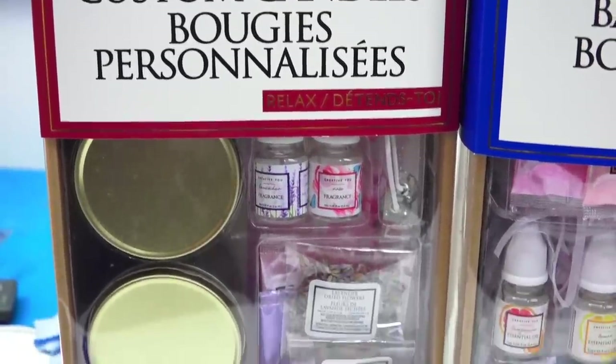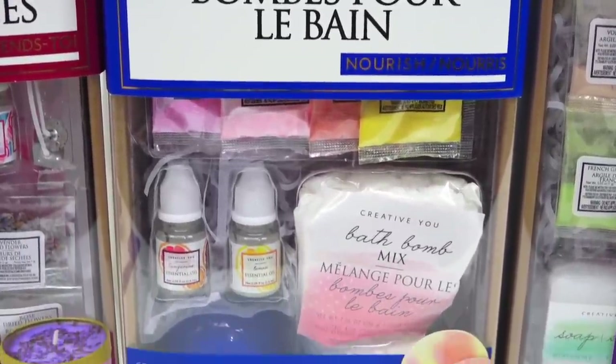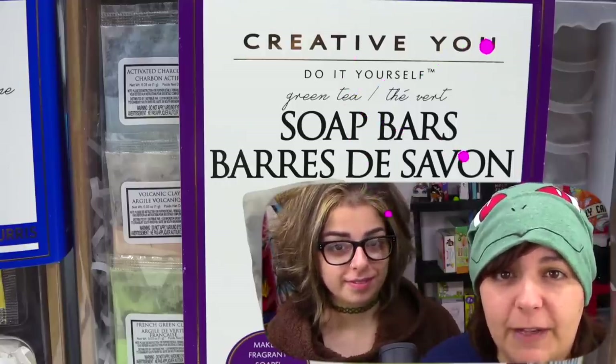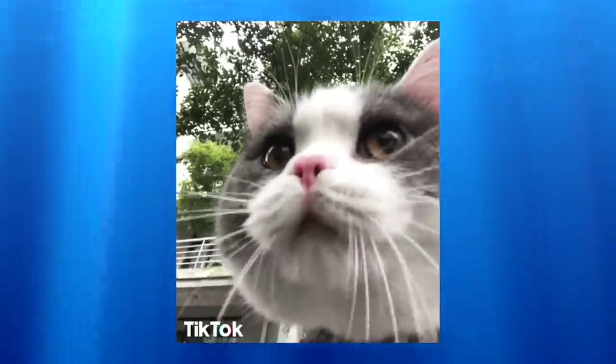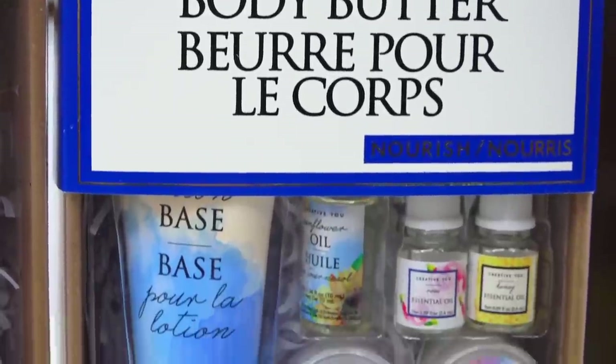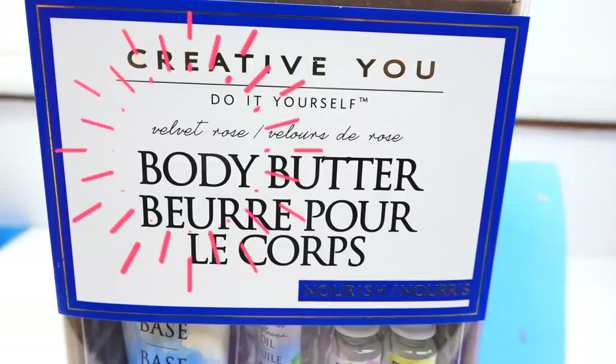The first one is custom candles. This is pretty exciting because I have yet to see a candle kit that actually works. The next one is a bath bomb kit. Pretty excited about this because the last bath bombs we made were pretty fun, except for the end result. Then we have soap bars — we just realized this one is green tea flavor. And last but not least, a body butter. It says velvet rose. I'll be disappointed if it doesn't smell like velvety rose.